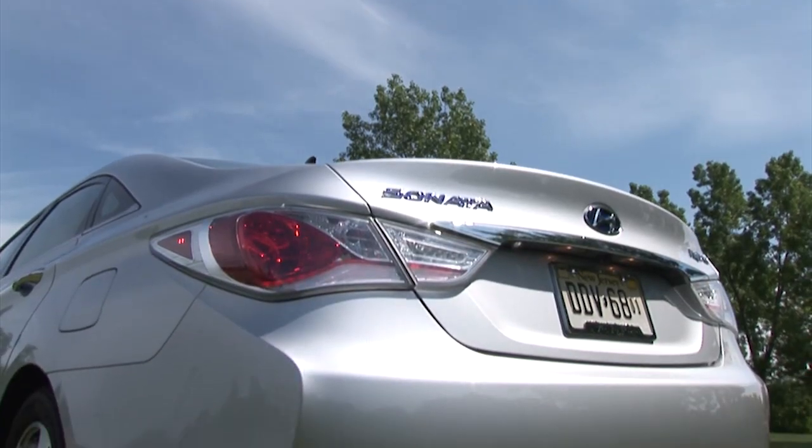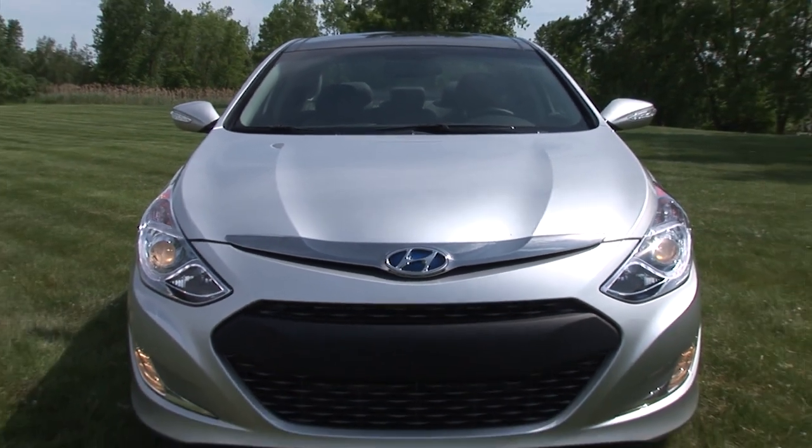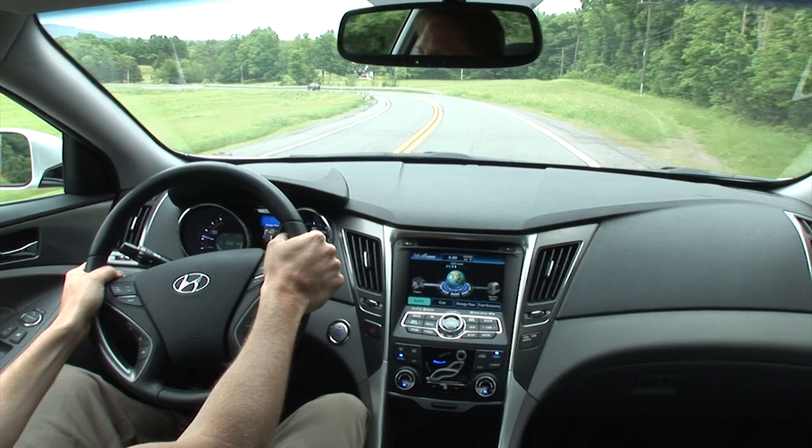For as great as the Sonata Hybrid looks — and it's no doubt the most attractive full hybrid ever designed — it's every bit as aggravating to drive.